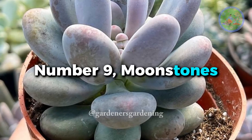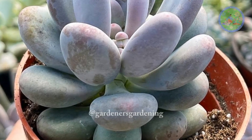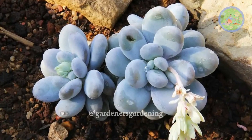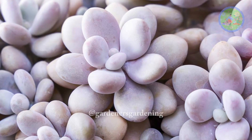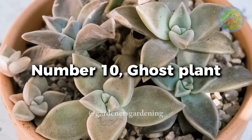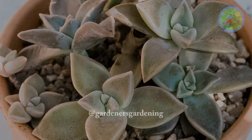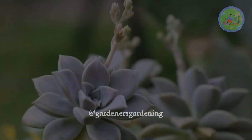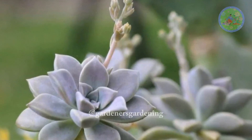Number 9. Moonstones — this succulent displays chubby, pale green leaves that resemble smooth, round pebbles, creating a lunar landscape. Number 10. Ghost Plant — with its ghostly, pale green leaves that take on a hint of pink in bright light, this succulent possesses an otherworldly beauty.